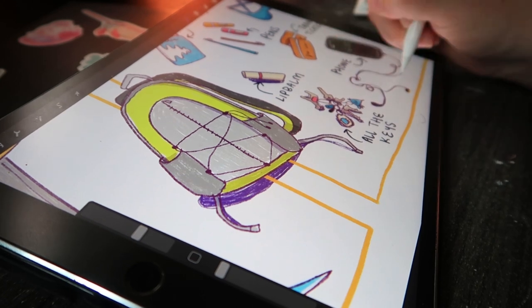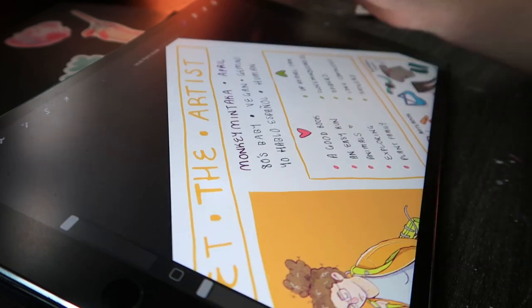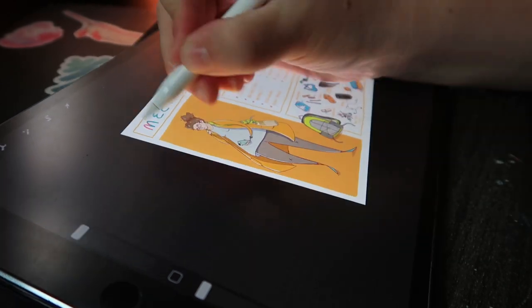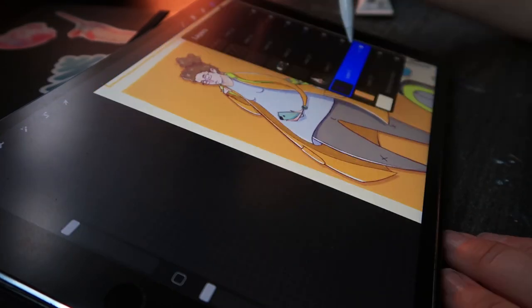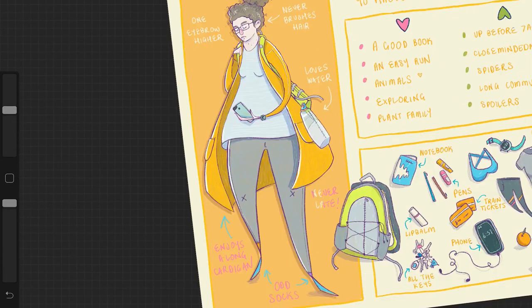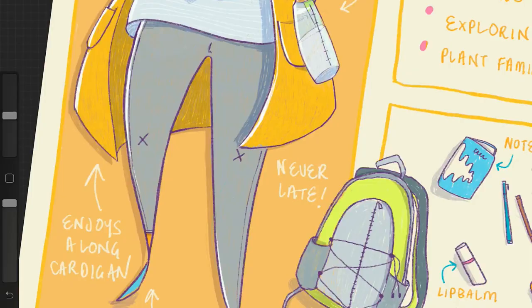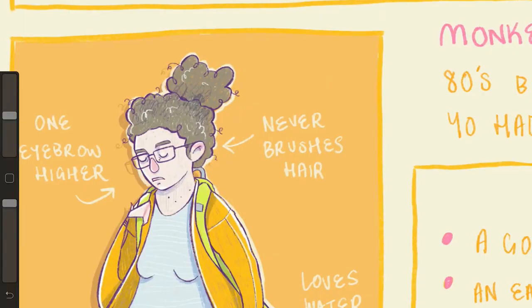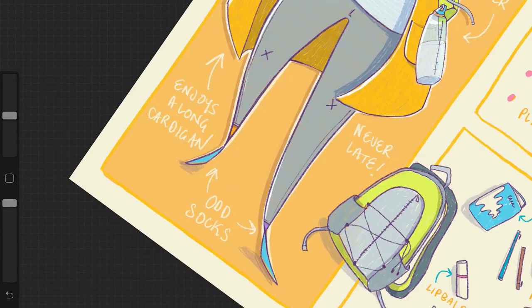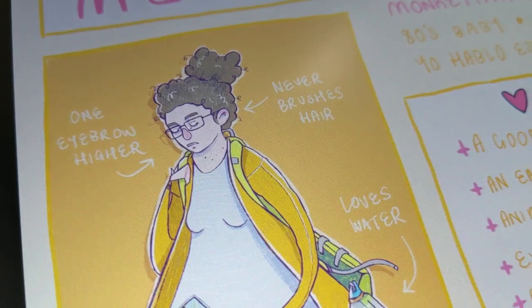For my dislikes: I hate waking up before seven, don't like close-mindedness, spiders, long commutes, and spoilers — like when you haven't seen a TV show and you hear a group of people talking about it and you're just like, no no no, stop! On my little picture of myself I wrote: I have one eyebrow higher than the other, I never brush my hair, I drink lots of water, I love a long cardigan, I always wear odd socks, and I'm never late — I always try to be early.